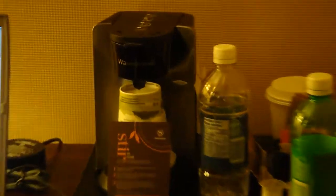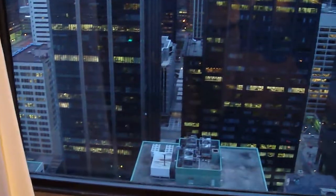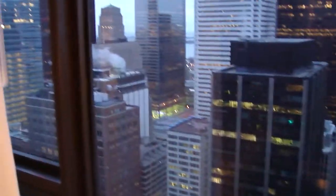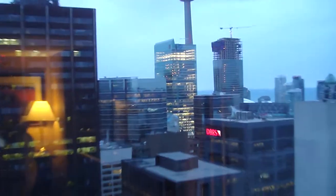There are your standard tea and coffee making facilities that you'll find at most Sheratons. Looking out of the window, this room has a view of various office buildings in Toronto — you can see the CIBC, Bank of Montreal, TD, and RBC buildings.